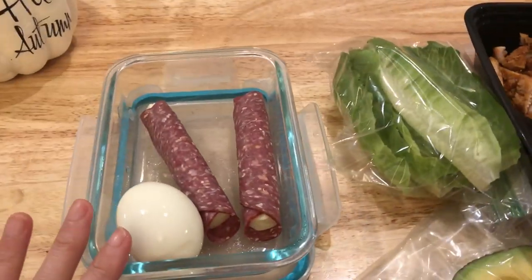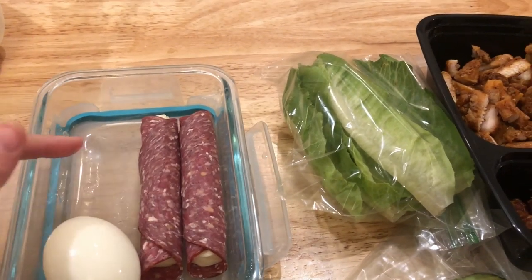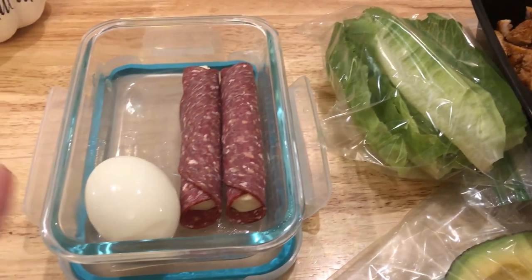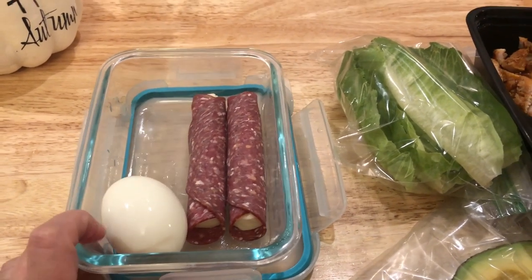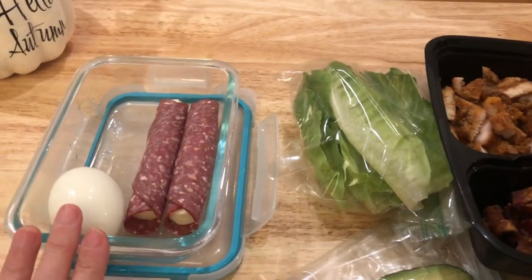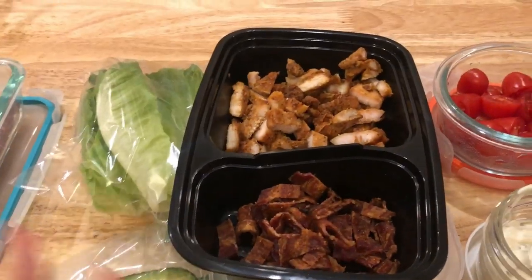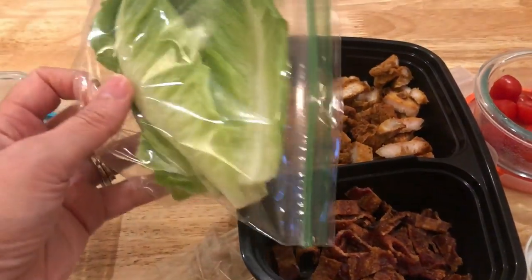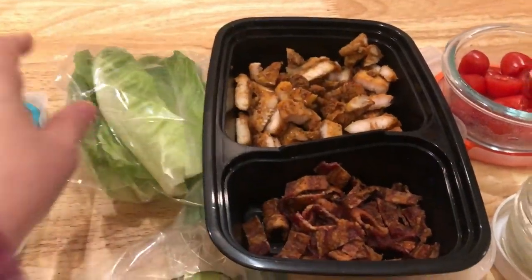For snack today I have a couple of those roll-ups with the Lebanon bologna and a pepper jack cheese stick, plus a hard boiled egg — a nice low carb, high protein, high fat snack.